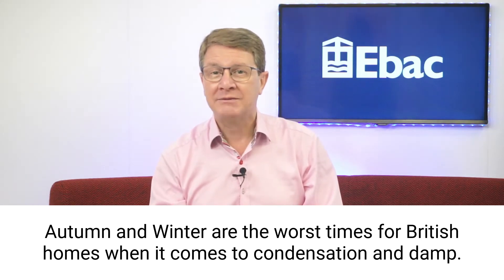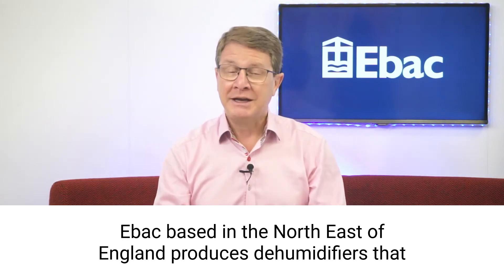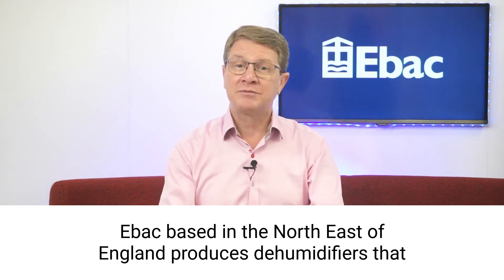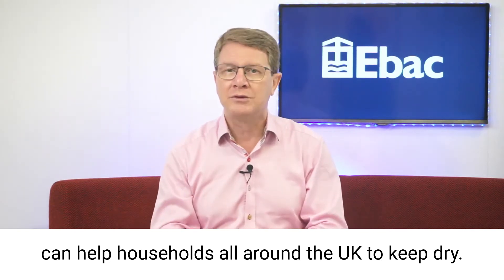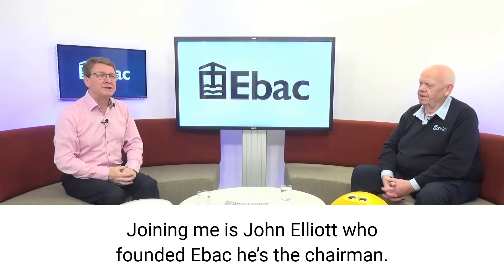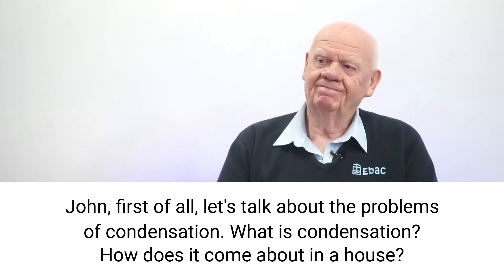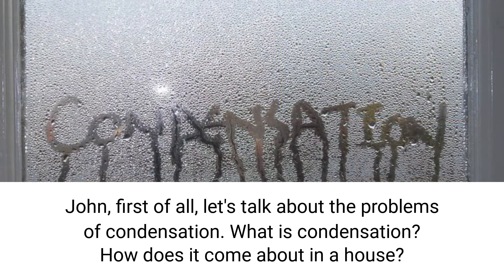Autumn and winter are the worst times for British homes when it comes to condensation and damp. EBAC, based in the northeast of England, produces dehumidifiers that can help households all around the UK to keep dry. Joining me is John Elliott, who founded EBAC and is the chairman. John, let's talk about the problems of condensation — what is condensation, and how does it come about in a house?